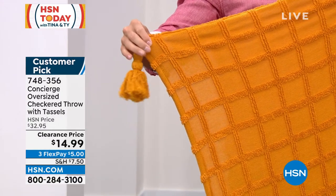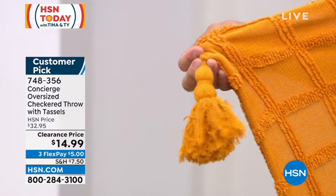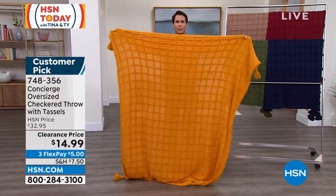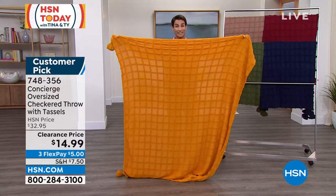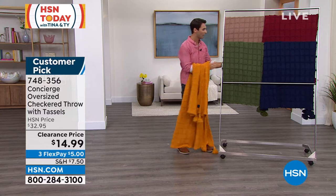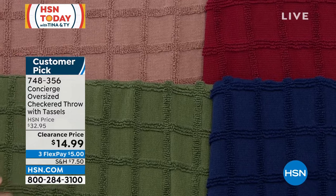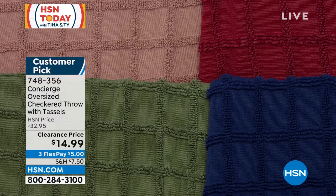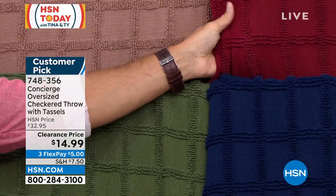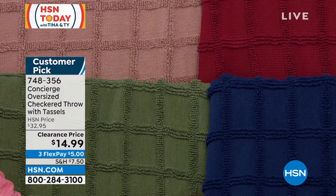Bring a little bit of depth and texture — maybe you're putting it on the end of your bed, on your favorite chair, on the sofa. You're going to curl up and watch a movie with the kids on those chilly evenings. You're going to use this year-round because it's that great medium weight. Colors include mustard gold, olive, taupe, wine, and navy. $14.99 for this throw today — three flexible payments of $5. It is a customer pick, and our friend Ellen Bunner is joining us here this morning.